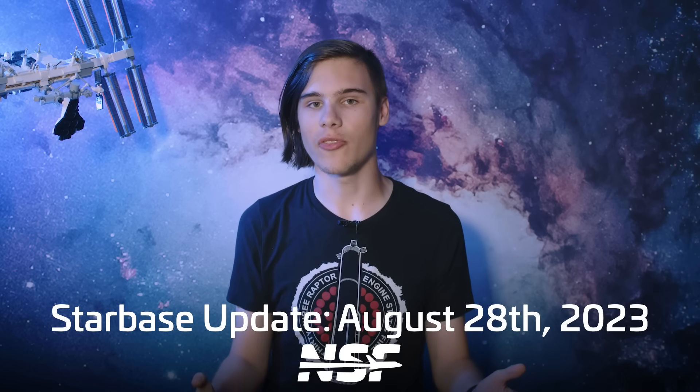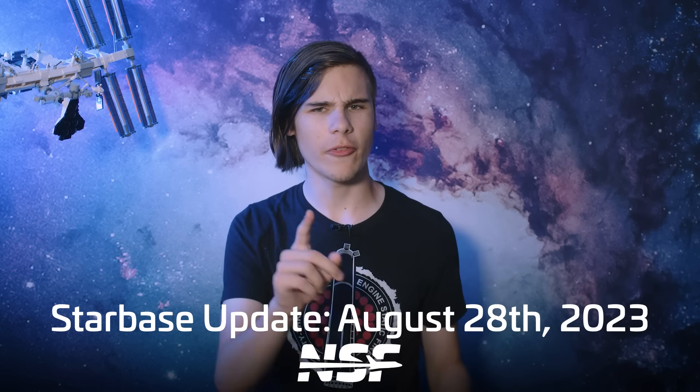We will get around to focusing on all things Booster 9, but before we do that we need to go through all of the other things that happened this week, starting with the production site.